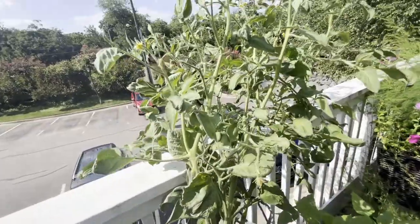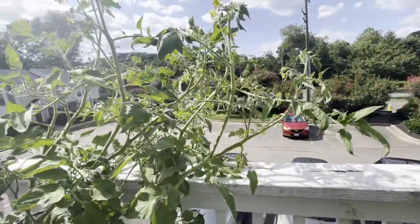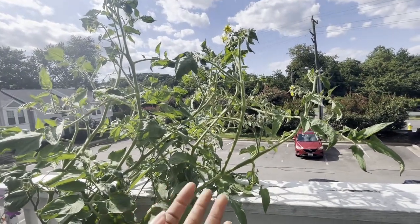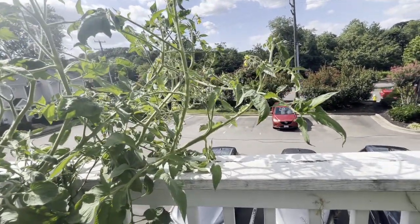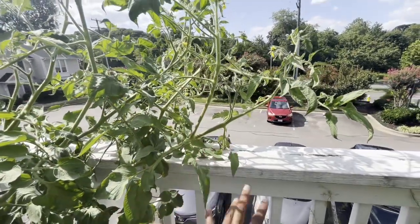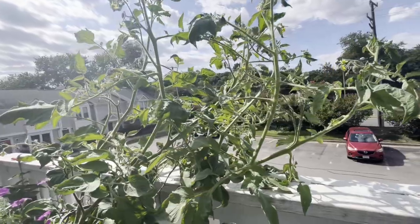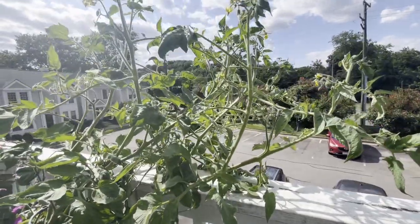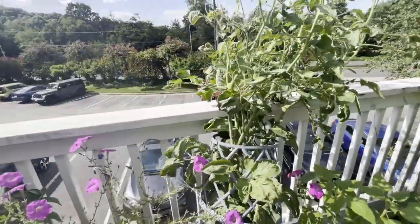Actually, now that I'm looking, there's not much left below that trimming point. Option four would be just to leave it alone and let it continue and see what happens. My fear with that is that it's just going to keep growing, hang over the balcony, maybe upset the condo association, and still not produce any tomatoes.